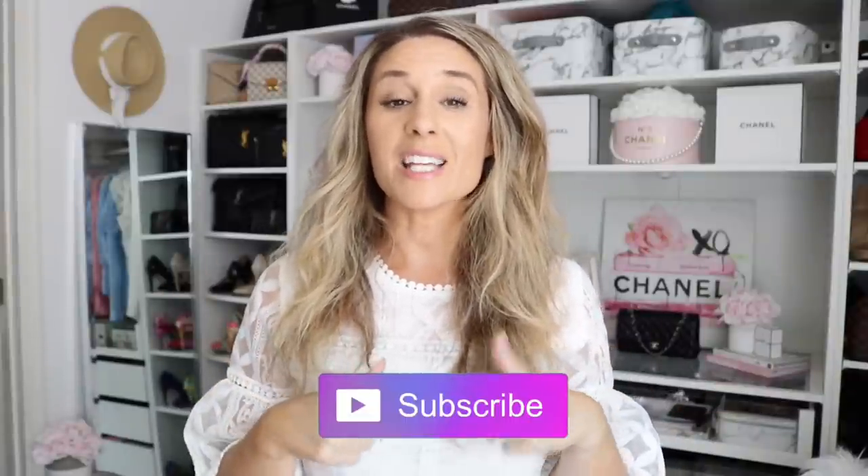So without further ado, if you guys are new to my channel, make sure to hit that little subscribe button. I'm filming this in my closet right now, standing up so it's easy for me to access the bags. If you haven't seen my closet transformation from Ikea, check that out — I'll link it below. Also, I got this really cute peplum lace top from Amazon and I'll link that below too. Now let's get right into the video.